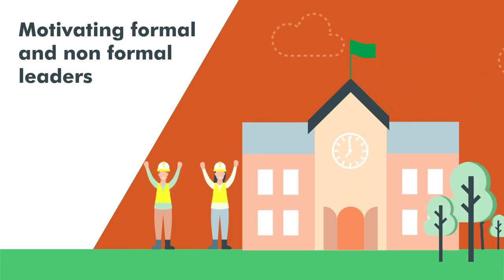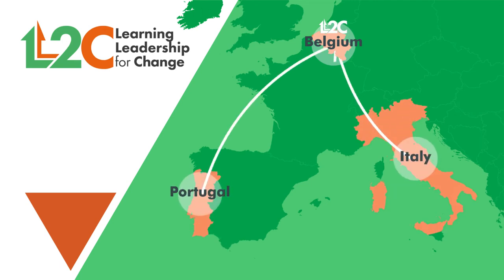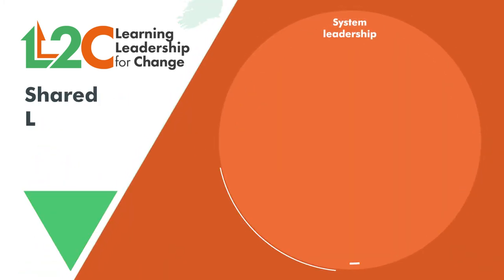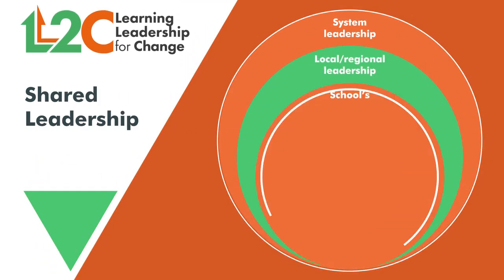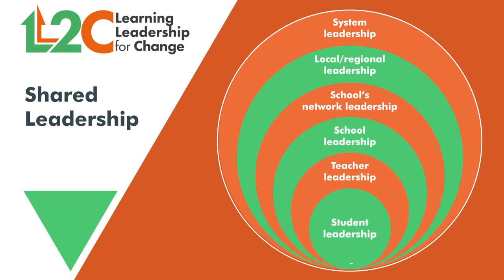Examining shared leadership in schools, there is no single recipe for it. In the L2C project, 21 schools from five European countries participated in the co-construction process to develop skills, foster innovative approaches and competencies in the areas of shared leadership and change management.